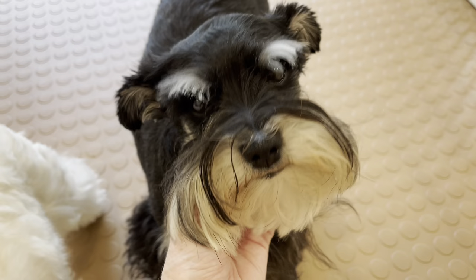Schnauzers come in lots of different colors. This is a black phantom — she's black and silver phantom. These are also schnauzers. This is a little chocolate and red boy, Truffles, and this little girl is a black and silver.